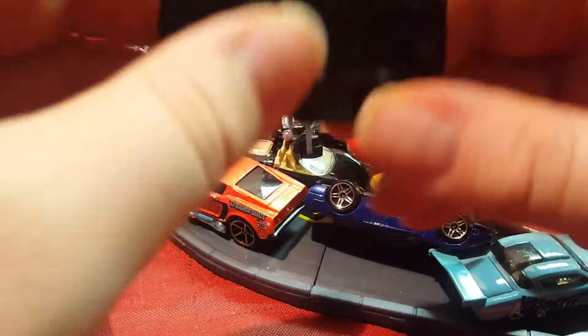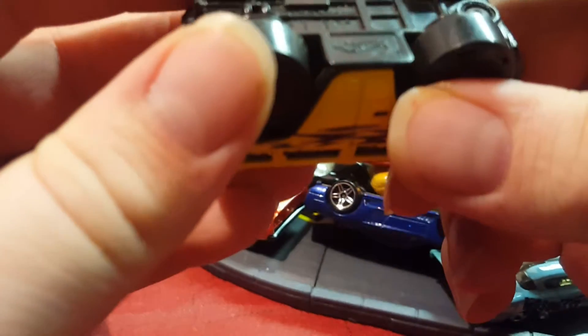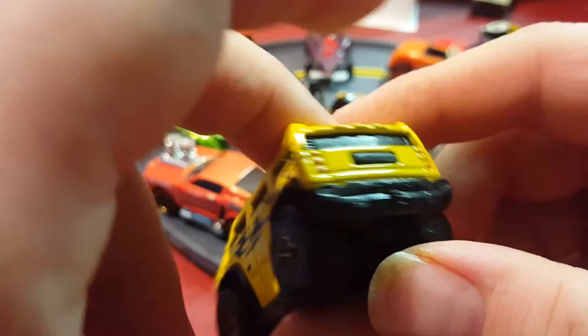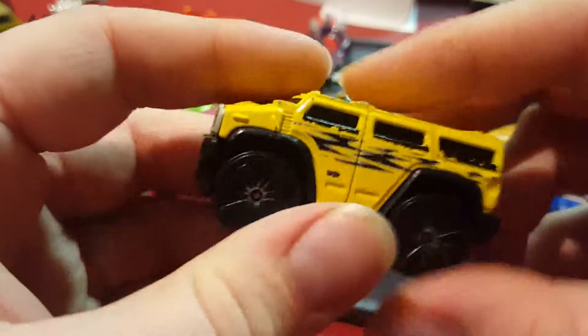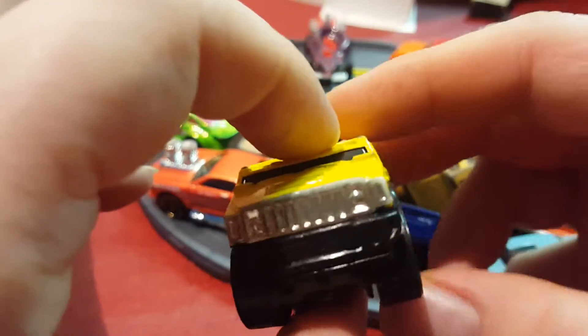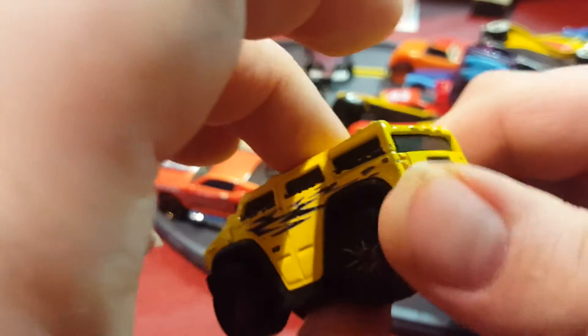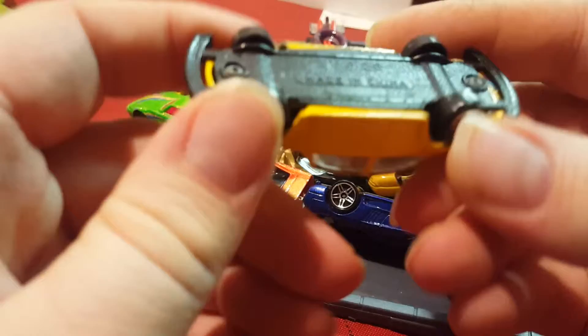Next thing — I think I may have gotten this at a yard sale, maybe when I was older. It's a Hummer H2. I think it may have been in a series called Bling, so it was distorted in some way — I don't think this is how it would look in real life. Metal body with a plastic base.